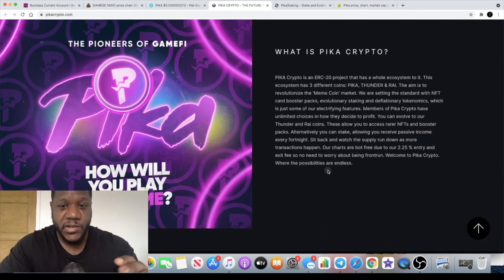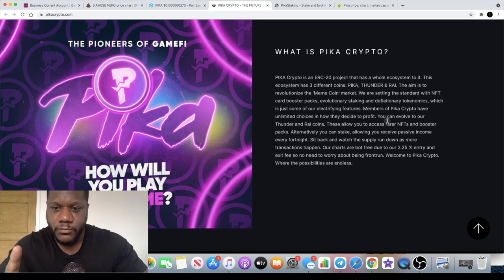PIKA Crypto is an ERC20 project that has a whole ecosystem to it. This ecosystem has three different coins: PIKA, FUNDA, and RYE. The aim is to revolutionize the meme coin market. They are setting a standard with NFT card booster packs, evolutionary staking, and deflationary tokenomics — just some of their electrifying features. Members of PIKA Crypto have unlimited choices in how they decide to profit. You can evolve to the FUNDA and RYE coins, which allow you to access rare NFTs and booster packs.